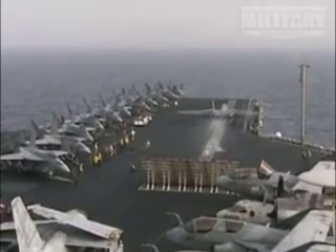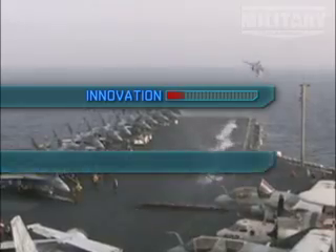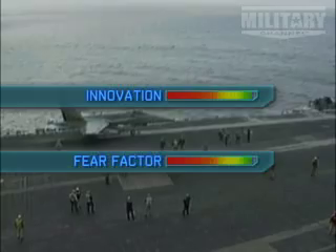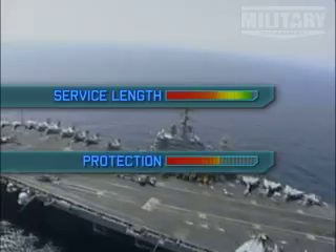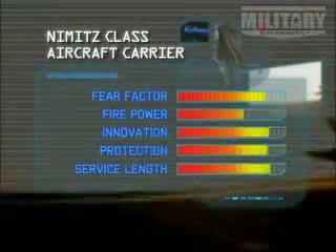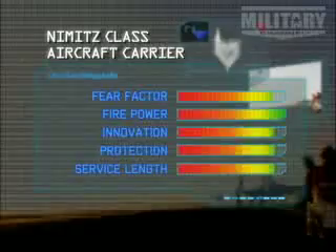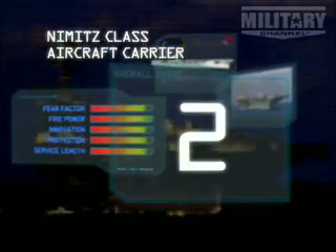You can't afford to lose them. The Nimitz class are undoubtedly one of the finest ships ever built. So for innovation and fear factor, they score high on our Matrix. With a service length of over 20 years, it has to score high, as does its protection rating. But it is their firepower of 85 aircraft that goes off the scale and pushes them into second place of our top 10 fighting ships.